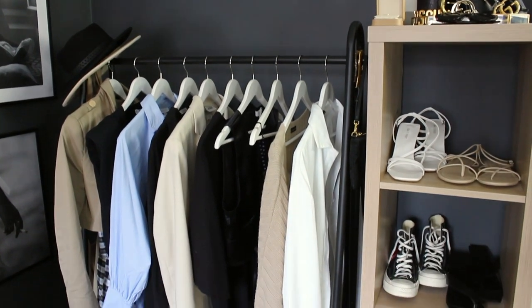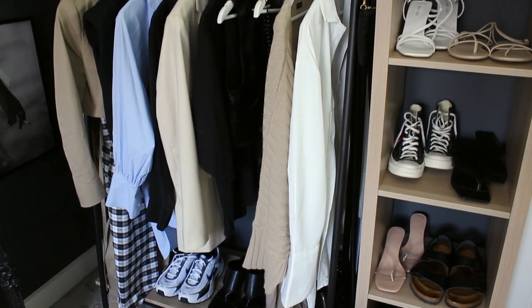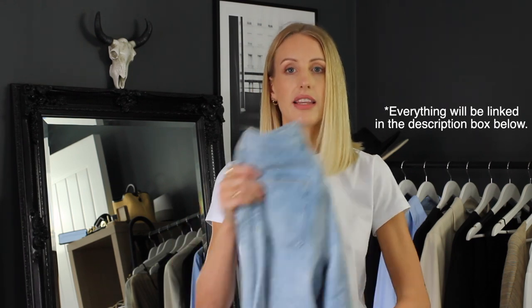So let's get into my 10 ways to wear wide leg jeans. All the items I've pulled are existing in my wardrobe and I will leave everything linked in the description box down below if there's anything you like. Now let's get into the styling.